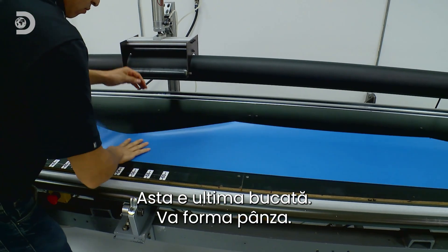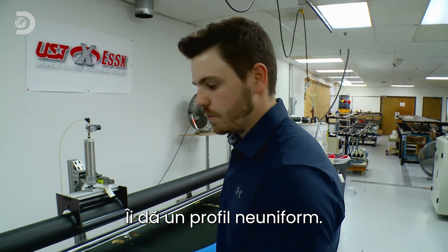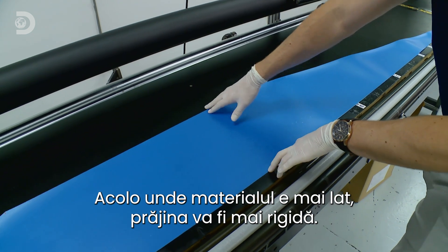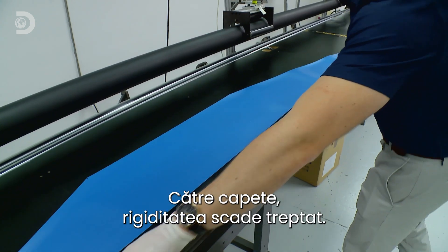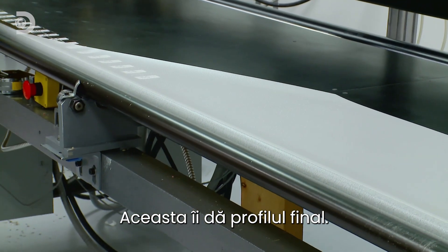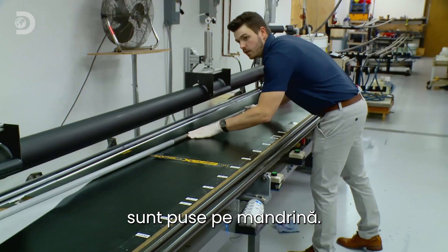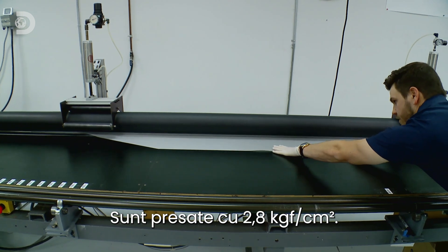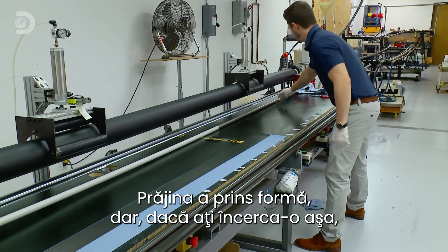The mandrel with its first fiberglass layer is placed into a giant rotating press. The sail piece goes on last — its trapezoid shape means wider portions of material create a stiffer section of the pole, while tapering regions have less stiffness, giving the pole its final bend profile. One by one, the layers of carbon fiber and fiberglass are pressed onto the mandrel at a force of 2.8 kilograms per square centimeter.